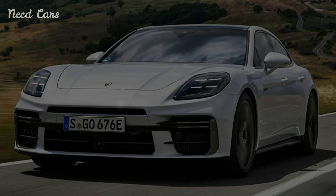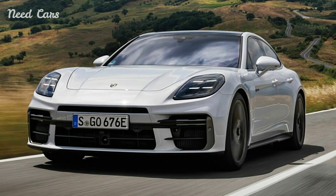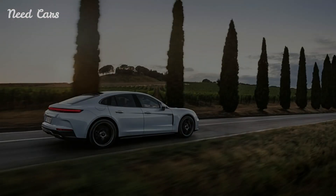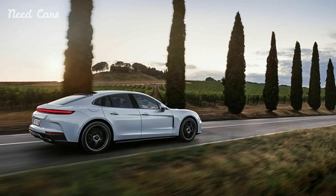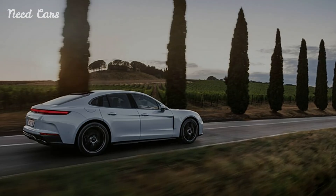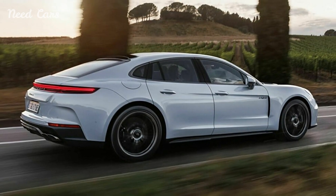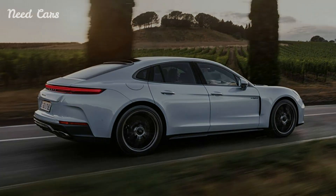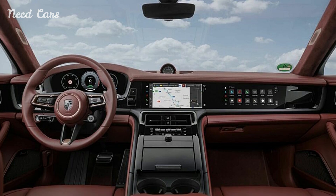The Panamera GTS, with its engaging driving dynamics and V8 power, offers a more accessible yet thrilling option for enthusiasts. In conclusion, Porsche's introduction of the Panamera Turbo SE Hybrid and Panamera GTS highlights the brand's dedication to innovation and performance. Whether opting for the cutting-edge hybrid or the traditional V8, drivers can expect a luxurious and exhilarating driving experience that only Porsche can deliver.